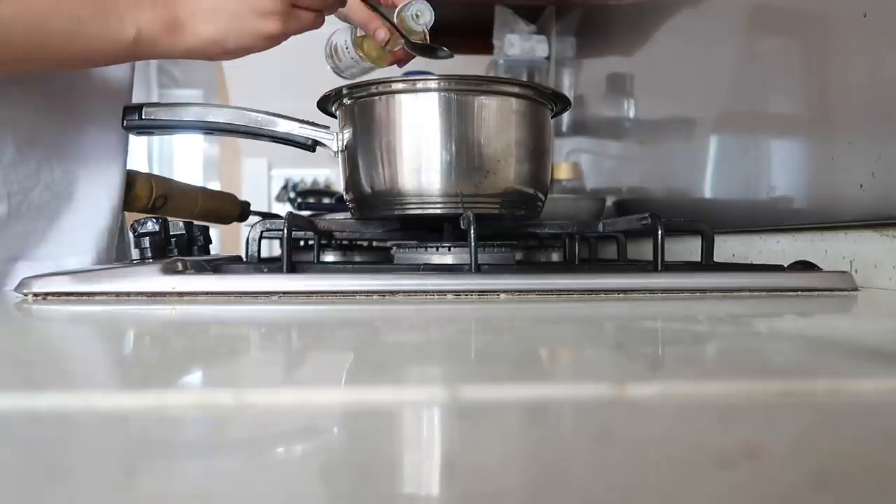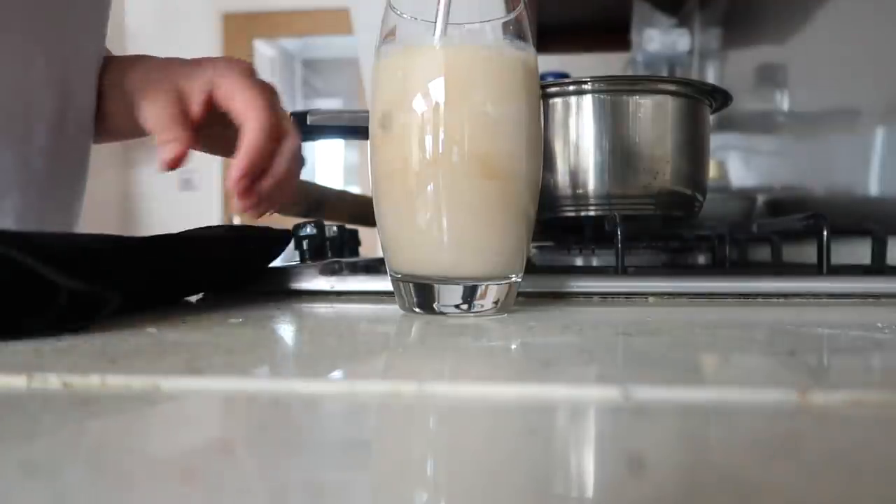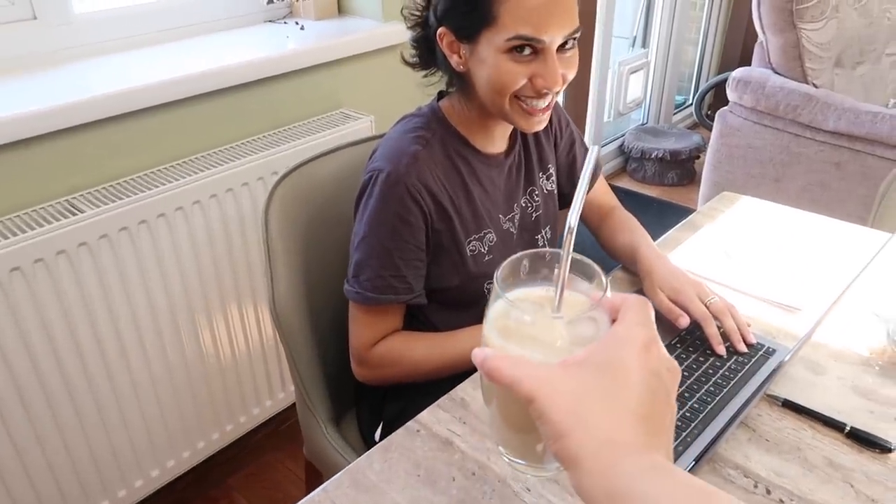My next favorite purchase from Amazon are these metal straws. I got a pack of eight — there are straight ones and bent ones. I love these and use them so much for my iced coffees and any kind of cold drink.